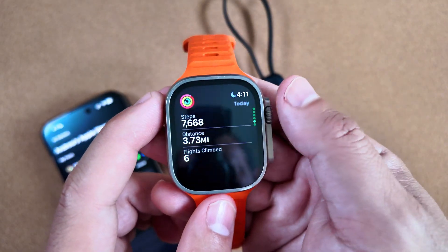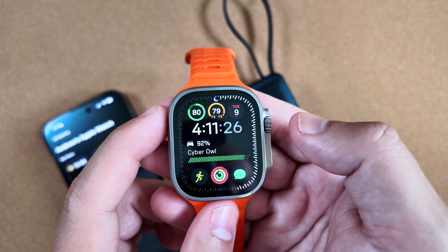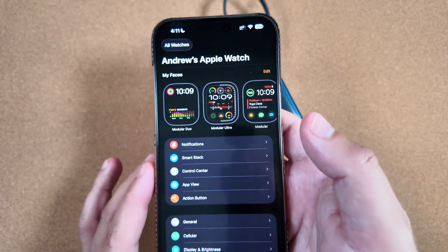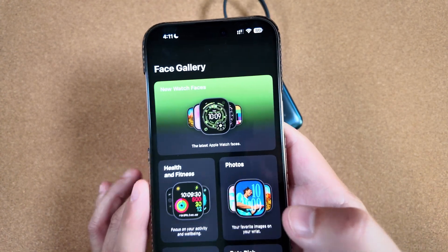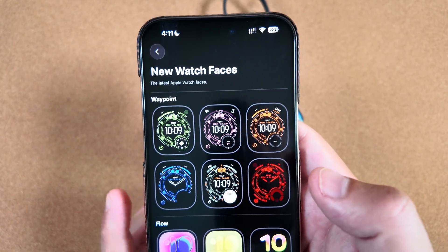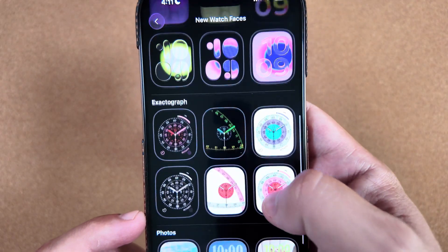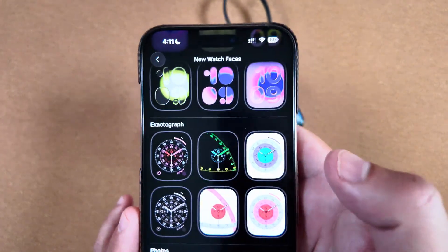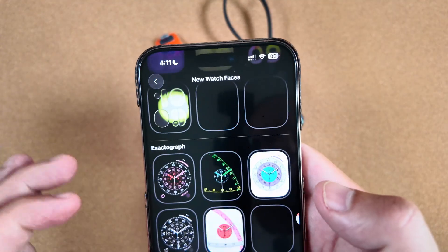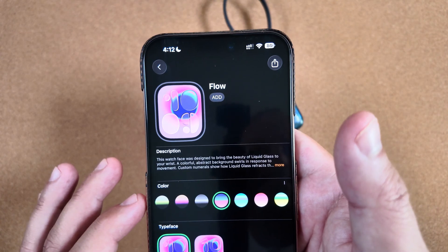Jumping around, we still have slight lag on here — nothing crazy — everything is opening as you'd anticipate, and seems to be working pretty smoothly. More excitingly, let me grab the phone for this. We now have some new watch faces from the Apple event. You can see Waypoint is right here with all of those new colorways, and then Flow that they were talking about, as well as Exacto Graph — those are going to be the main new ones. I think this one looks pretty sharp.